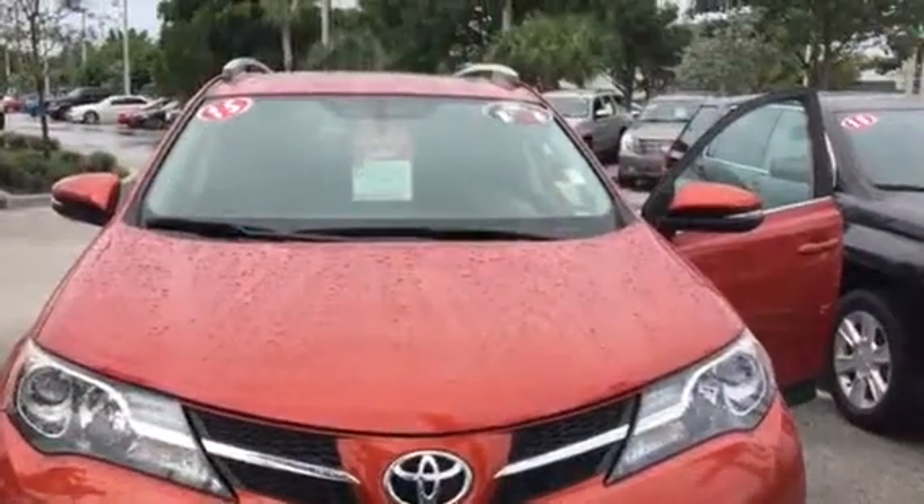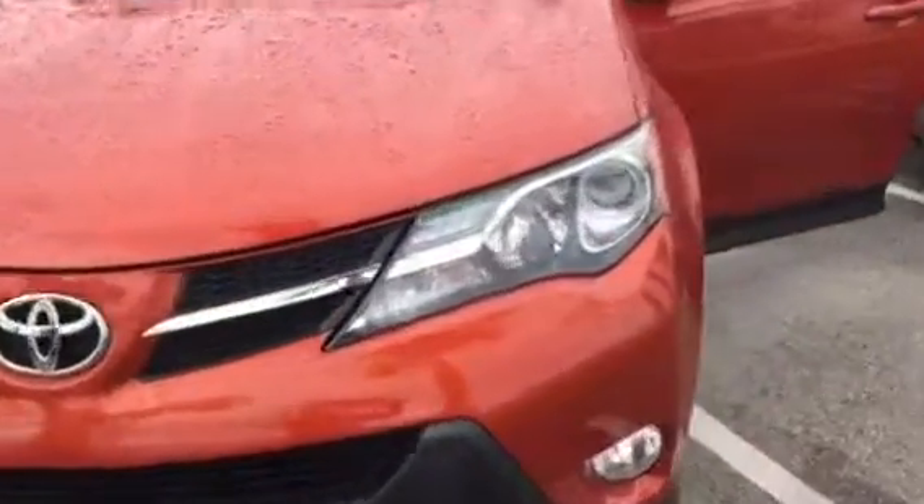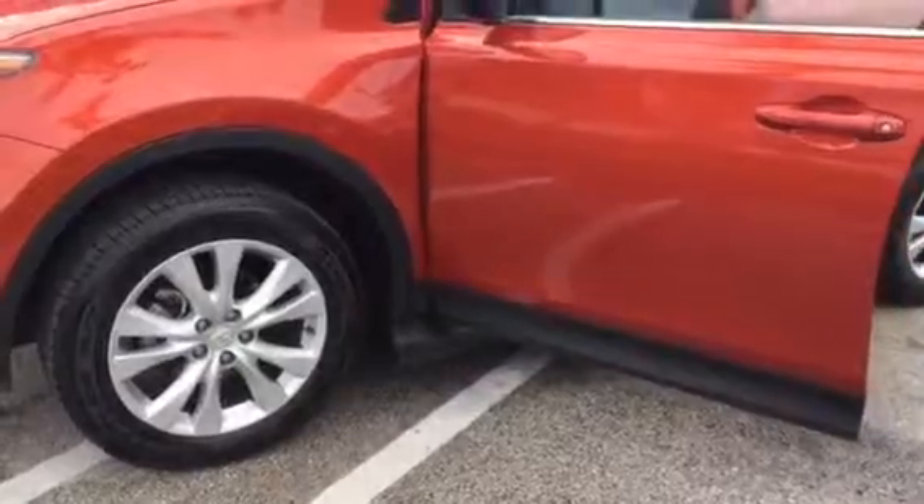Hello, this is Stephanie at Delray Buick GMC. Thank you for inquiring on the Toyota RAV4 — this is a beautiful vehicle with a unique color.